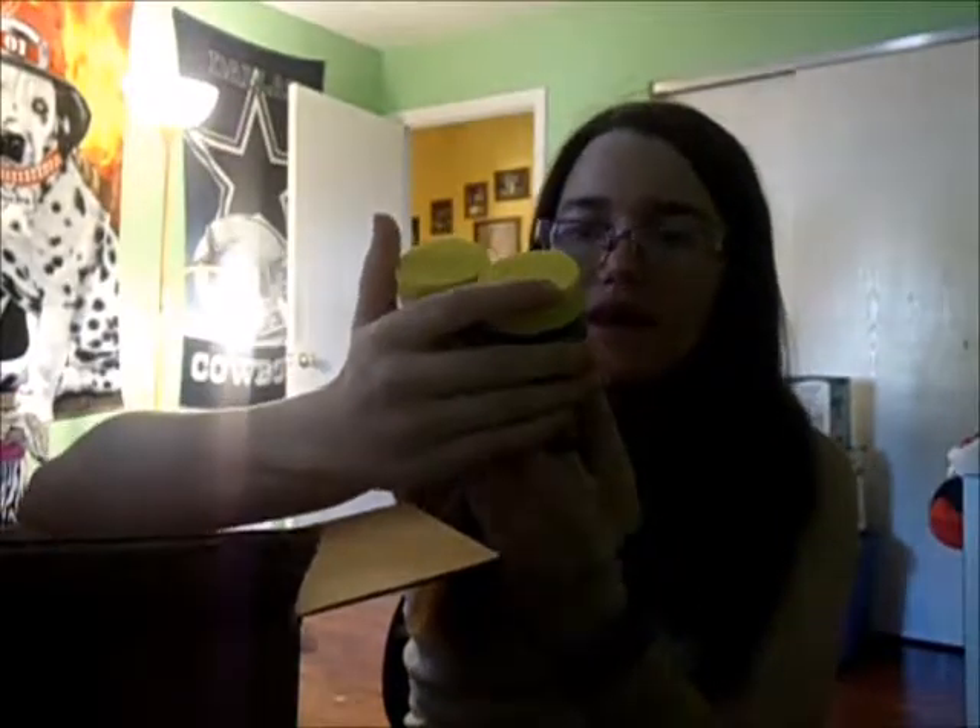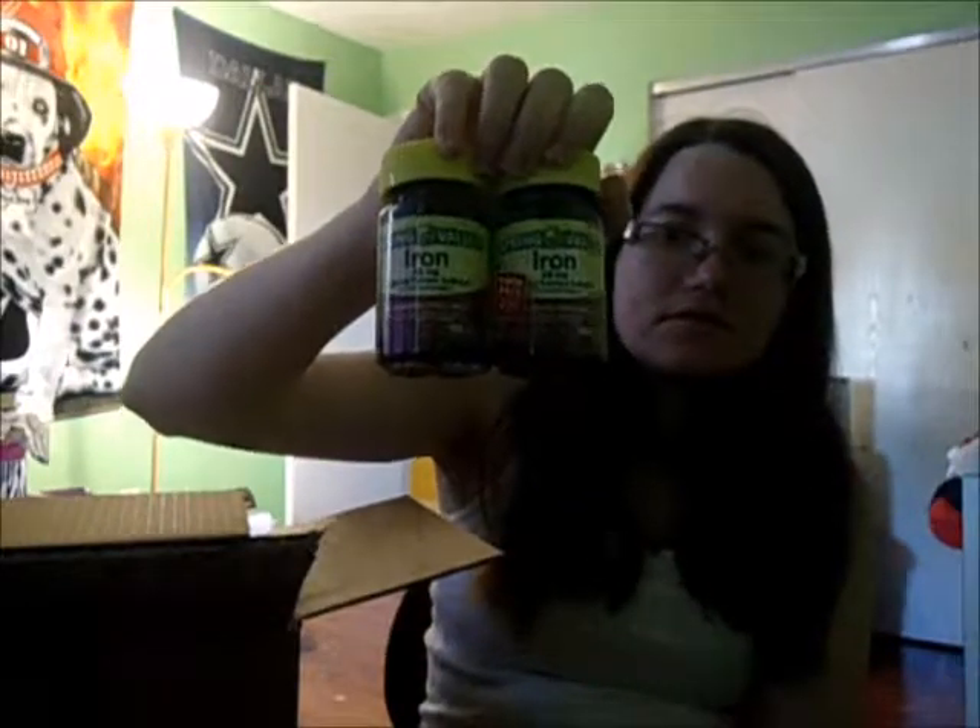The next thing I got was a twin pack of 65mg iron supplements. These are from Walmart and they were $5.94 — so for 200 of them, you can't really go wrong.